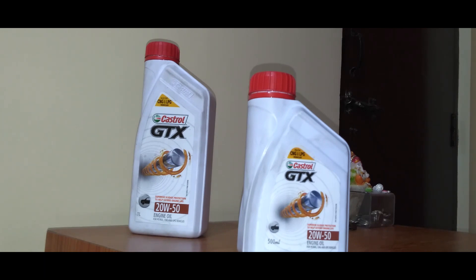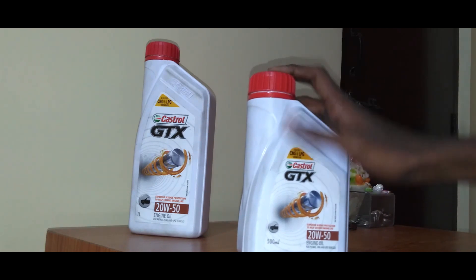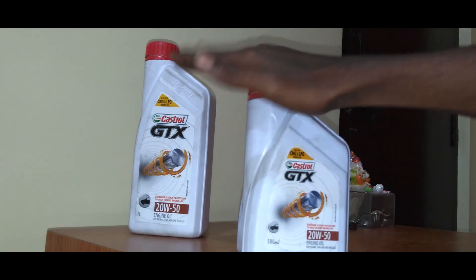And the answer is the Castrol GTX oil. This is Castrol GTX oil — this is a 500ml bottle and this one is 1 litre. I personally use this on my Suzuki Shogun and I got the best feedback from the gearbox, so I definitely recommend this for your 2-stroke motorcycles.